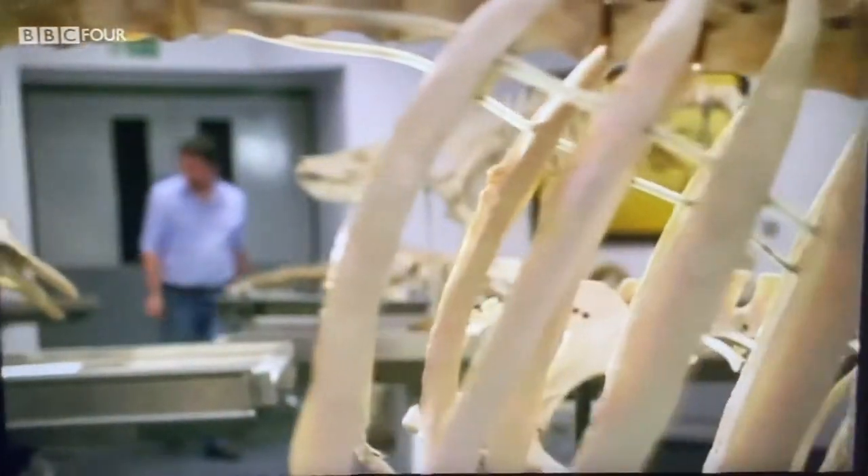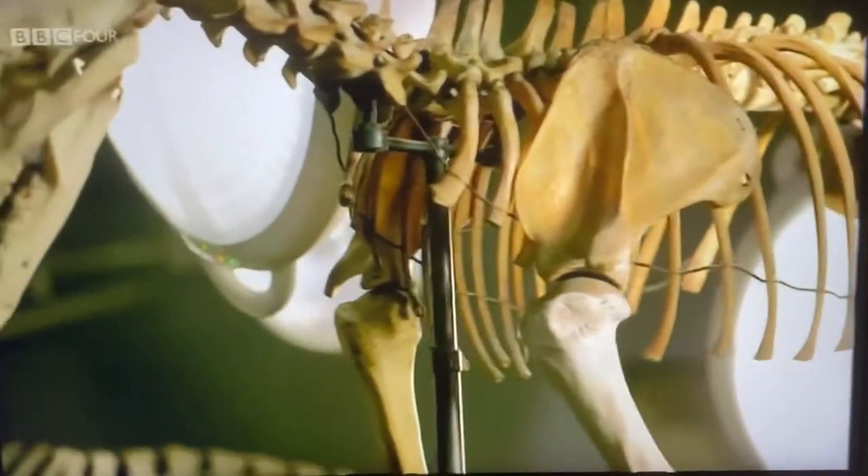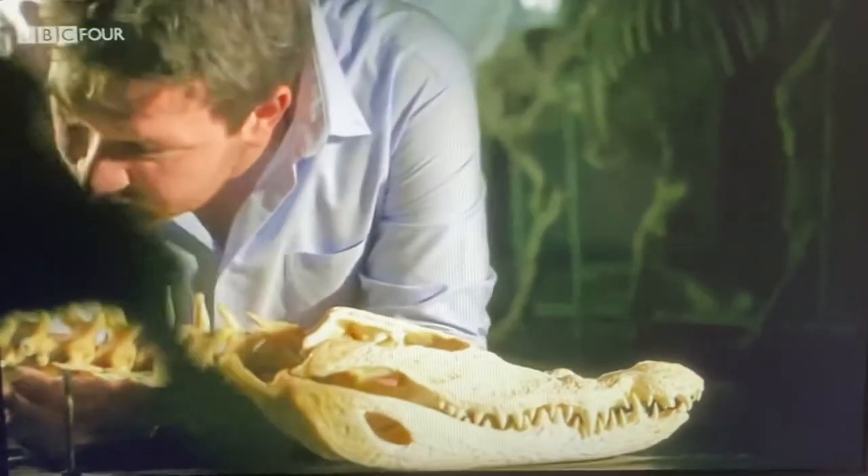And the way the skeleton — this extraordinary collection of bones — has adapted to move on land is just one reason I find bones endlessly fascinating.